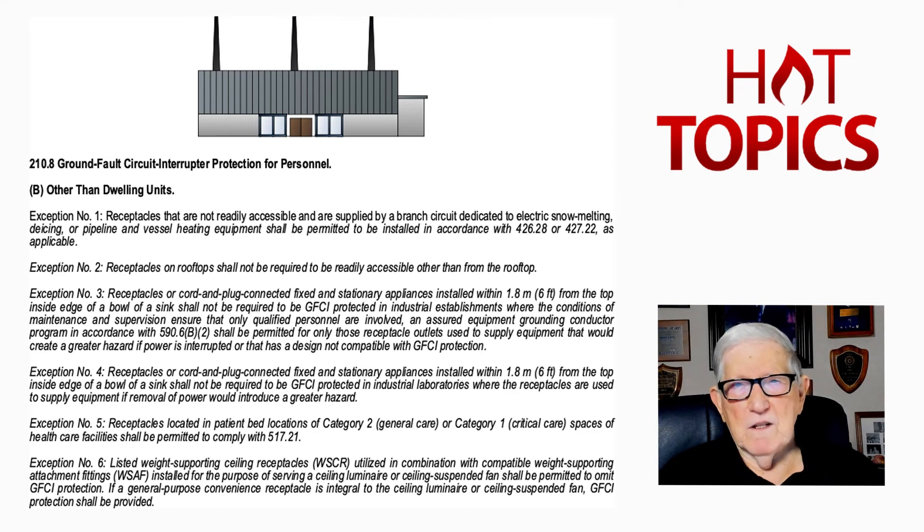Be careful when using exception four. Exception five covers health care facilities with category two general care and category one critical care — refer to section 517.21 to determine whether GFCI protection is required or not. Exception six deals with any weight-supporting item that has a receptacle provided. If that receptacle is not readily accessible, GFCI protection would not be required for such an item. That covers exceptions one through six and how they apply under 210.8B.